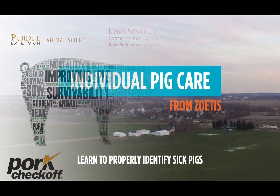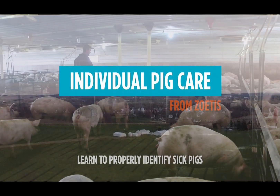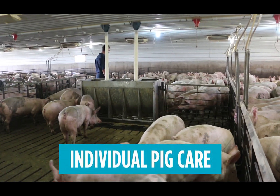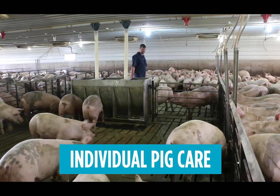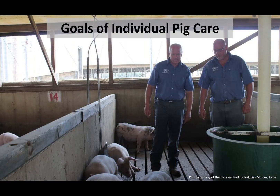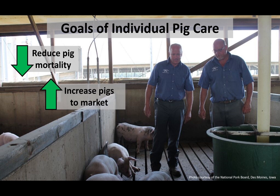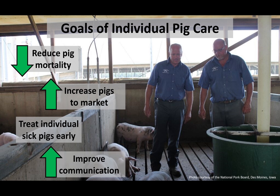Individual Pig Care is an educational program developed by Zoetis in 2005. The training program trains animal caretakers to assess every pig in every pen every day. Caretakers should observe each pig in every pen for at least one to two seconds. The program aims to reduce pig mortality, increase the number of pigs that reach market, treat individual sick pigs early, and improve communication between caretakers, managers, and veterinarians.